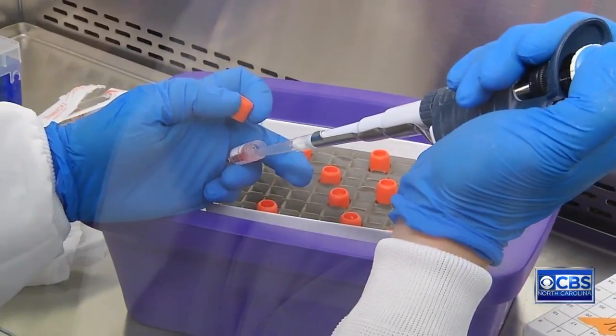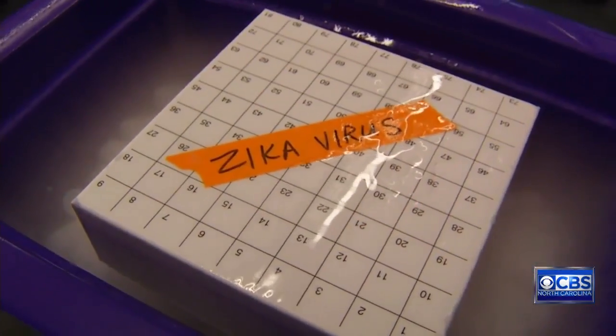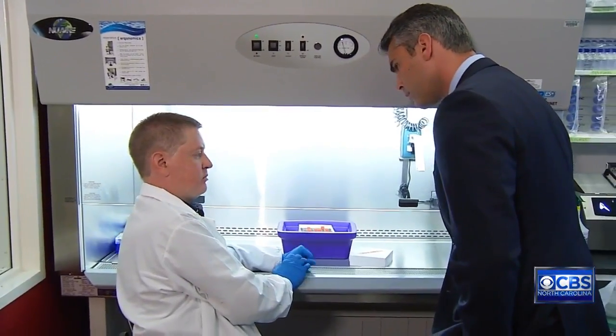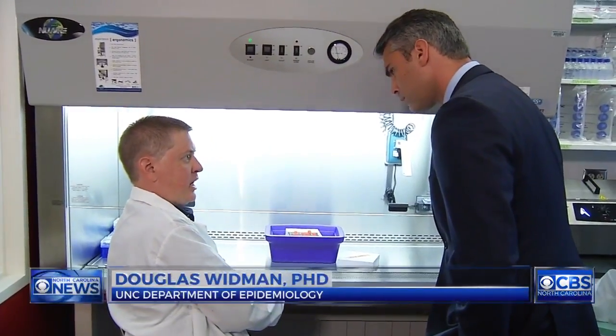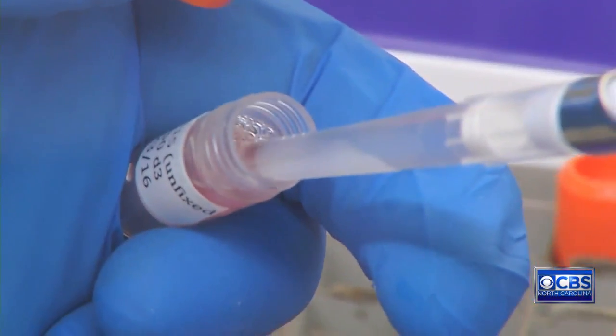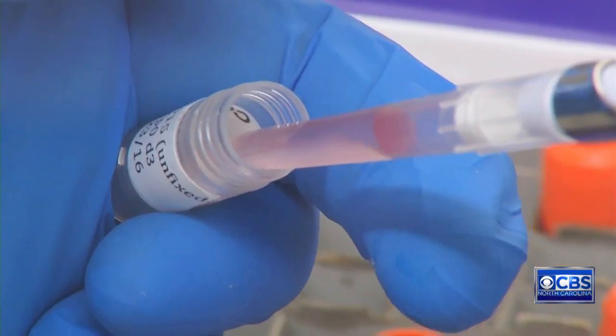To start their work on a cure at UNC, they needed the virus, but they ran into complications. For whatever reason, Brazil has been very reluctant on supplying actual virus to researchers in the U.S. So Widman and his team took matters into their own hands.